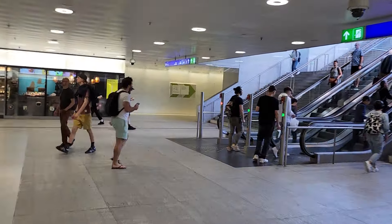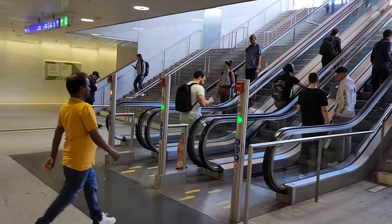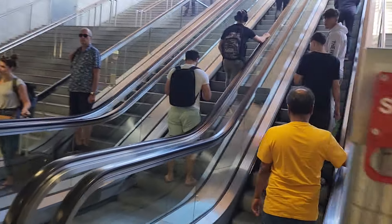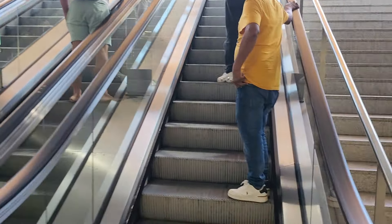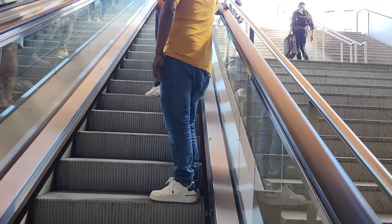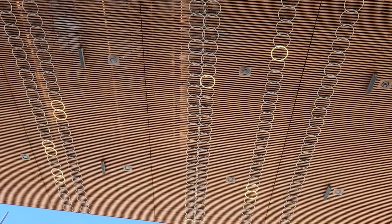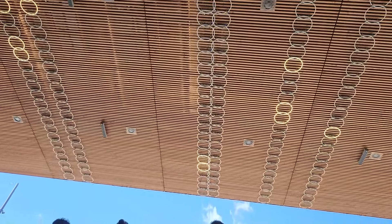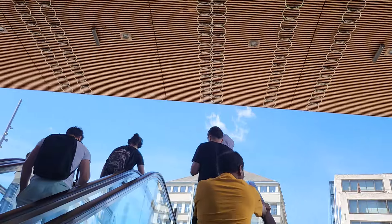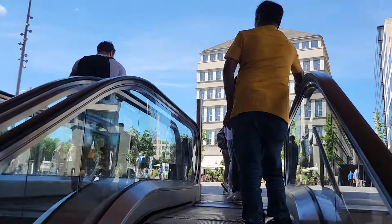All right, this will take us up to the main terminal. This is going to take us right out. So here we are — we have been in the main terminal. Isn't that pretty? I don't know why, but for some reason I thought there was more to the terminal than that. I suppose not.